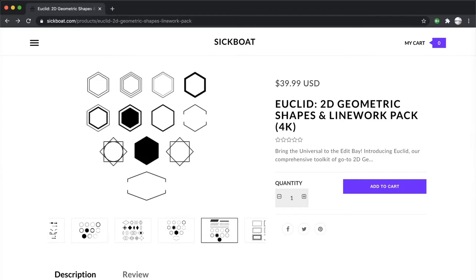Whether it's a corporate video, music video, title sequences, commercial, or customizing transitions, this pack will help you take your edits to the next level.